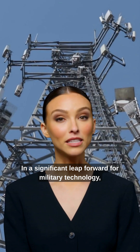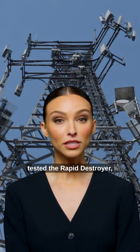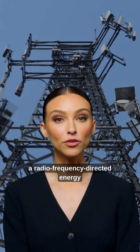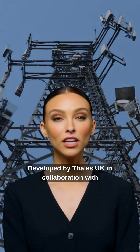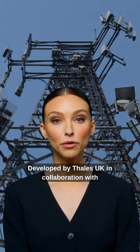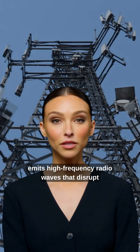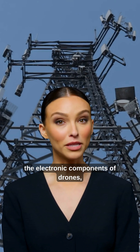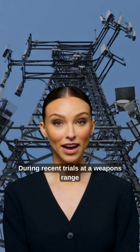In a significant leap forward from military technology, the British Army has successfully tested the Rapid Destroyer, a radio-frequency-directed energy weapon designed to neutralize drone threats. Developed by Thales UK in collaboration with the Ministry of Defence, Rapid Destroyer emits high-frequency radio waves that disrupt the electronic components of drones, causing them to malfunction or crash.